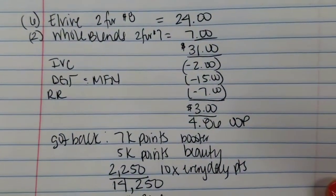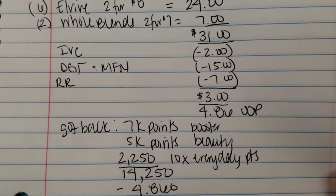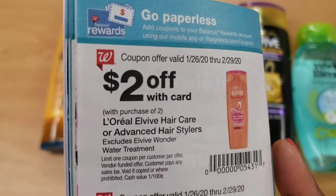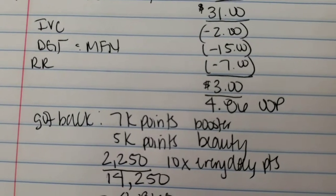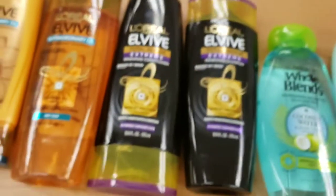Here is the math: two for eight on the L'Vibe, two for seven on the Whole Blends, total was $31. I had the two-dollar coupon from the IVC book — make sure you get that out of the IVC book and have them scan it. It will take off two dollars when you purchase two. I also attached a seven-dollar register reward to lessen my out-of-pocket amount.